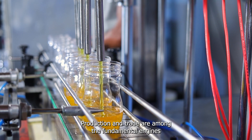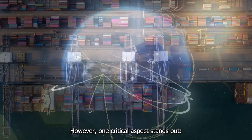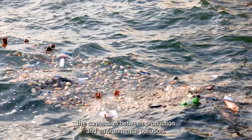Production and trade are among the fundamental engines of economic growth in a globalized world economy. However, one critical aspect stands out: the connection between production and environmental pollution.